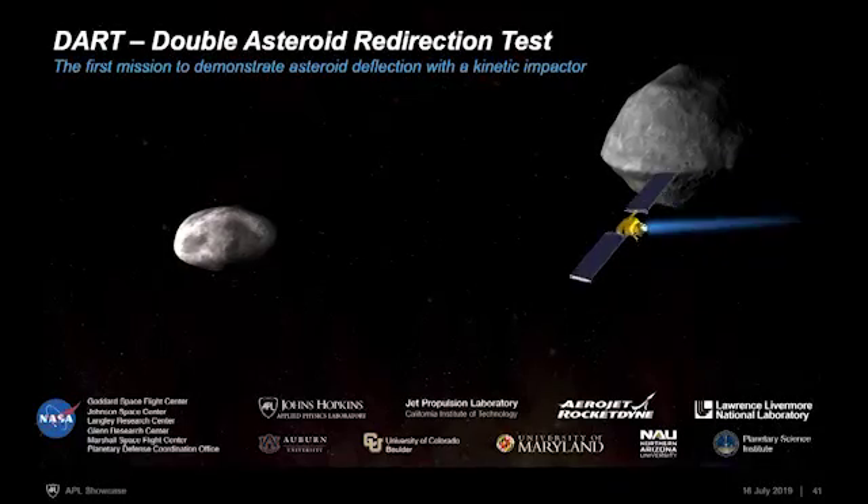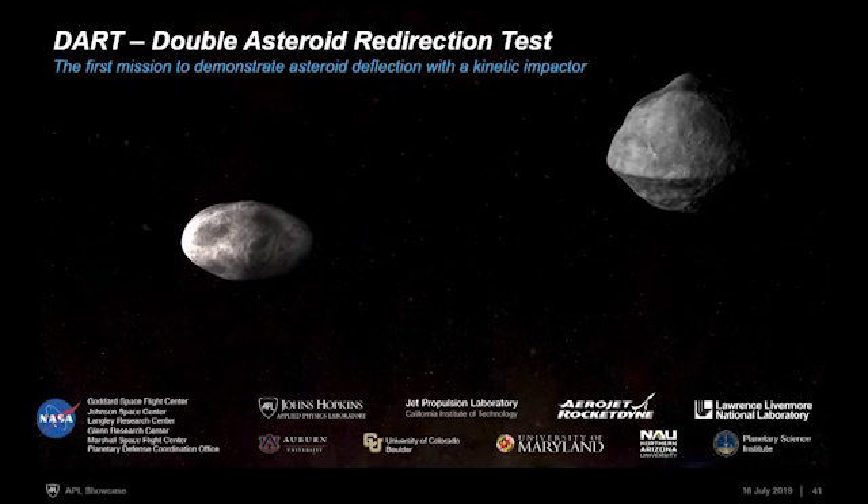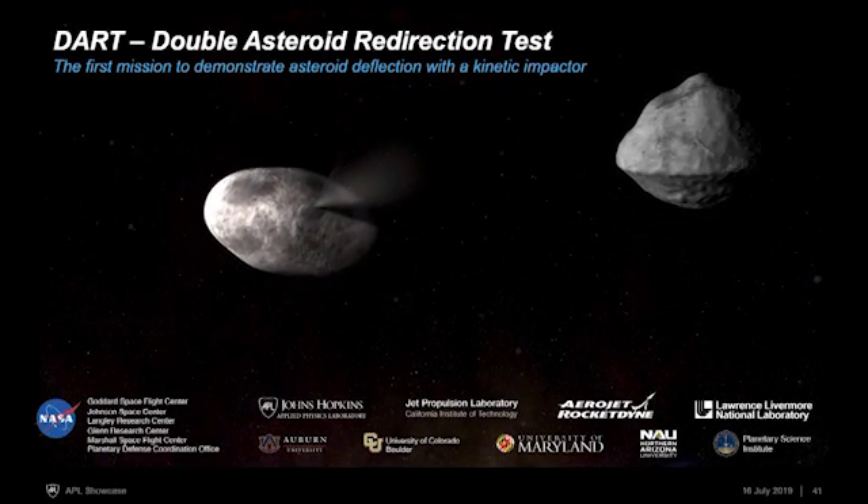My name is Nancy Chabot. I'm a planetary scientist here at APL in the space exploration sector, and I'm really pleased to be here today to talk to you about the DART mission on behalf of the large DART team. DART is the Double Asteroid Redirection Test. It's going to be the first mission to demonstrate asteroid deflection with kinetic impactor technology.